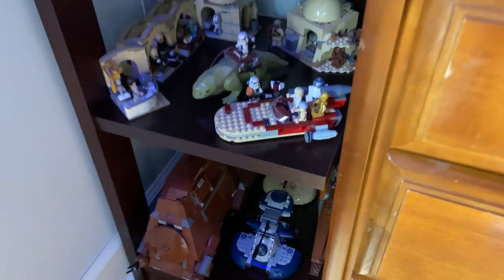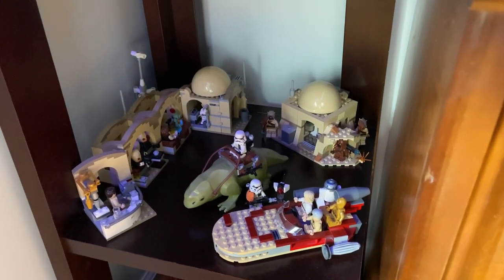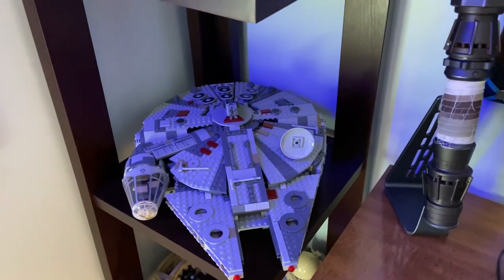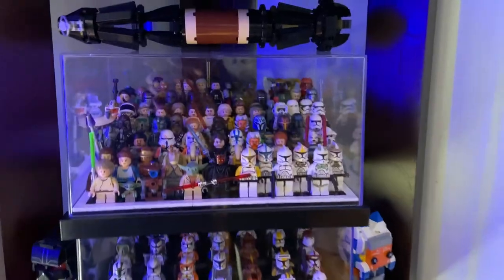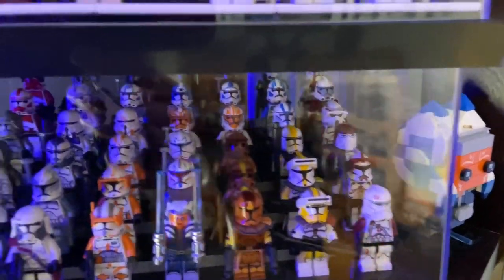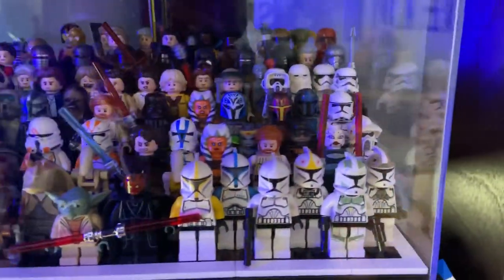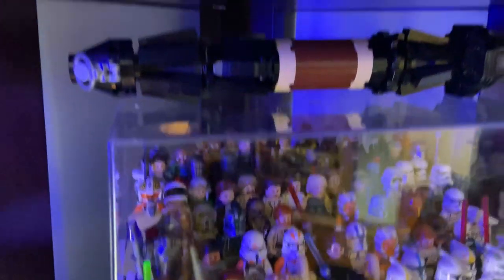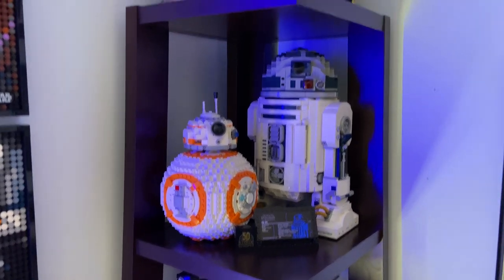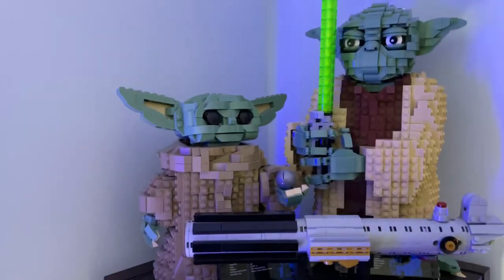Over here we have some more sets you're probably interested in — the MTT there, definitely one of my favorites. We have Mos Eisley Cantina and the 2019 Millennium Falcon, and then some minifigures in here — there's some really cool ones. We've got obviously the clone troopers. If you're looking for more detailed in-depth comparisons of these you can find them on my channel, previous room tours or other reviews. We have R2 and BB-8, and up top my Anakin Skywalker lightsaber hilt, Grogu, and Yoda.